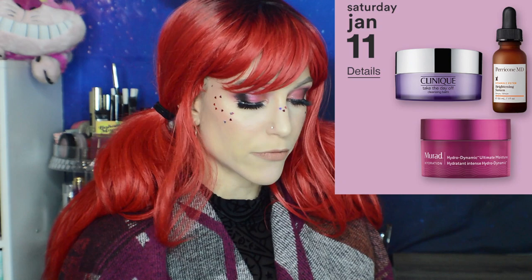Saturday has the Murad Hydrodynamic Ultimate Moisture — really great for dry skin. It's pricey at $75 retail but $37.50 in this sale. Also 50% off the Clinique Take The Day Off Cleansing Balm at $15 — I absolutely swear by this. It's a fantastic cleansing balm for removing makeup, sunscreen, and SPF. No scent, nothing particularly special about using it; it's just really effective and straightforward. I have a video comparing high-end cleansing balms including Clinique and Eve Lom, so I'll link that.